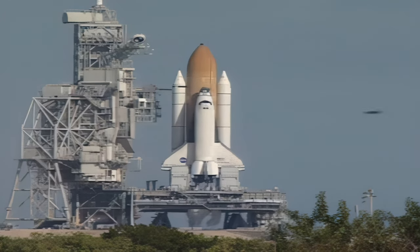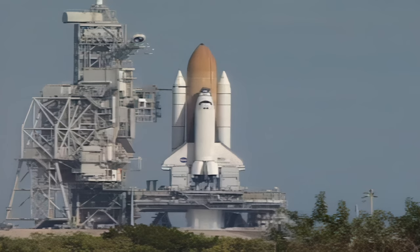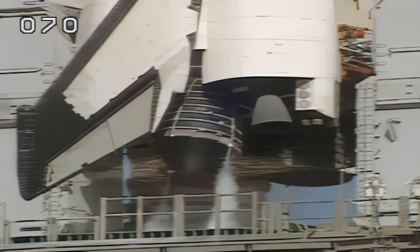Fifteen seconds. Eleven, nine, ten, nine, eight, seven. We have a go for main engine start.